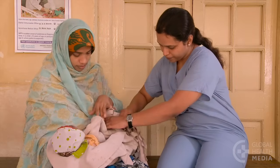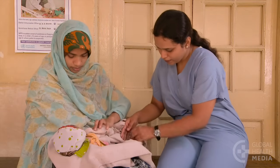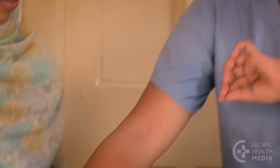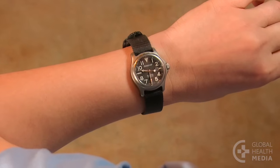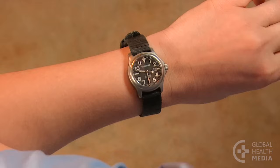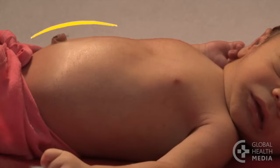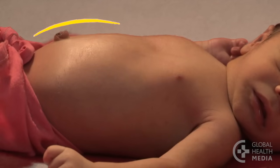Next, count the baby's breaths. An easy way to count breaths is to lay your hand on the baby's belly and count the rises of the belly as you keep your eye on the second hand of your watch for 60 seconds. Breathing in and out counts for one breath. One, two, three, four, five, six, seven, eight, nine, ten.